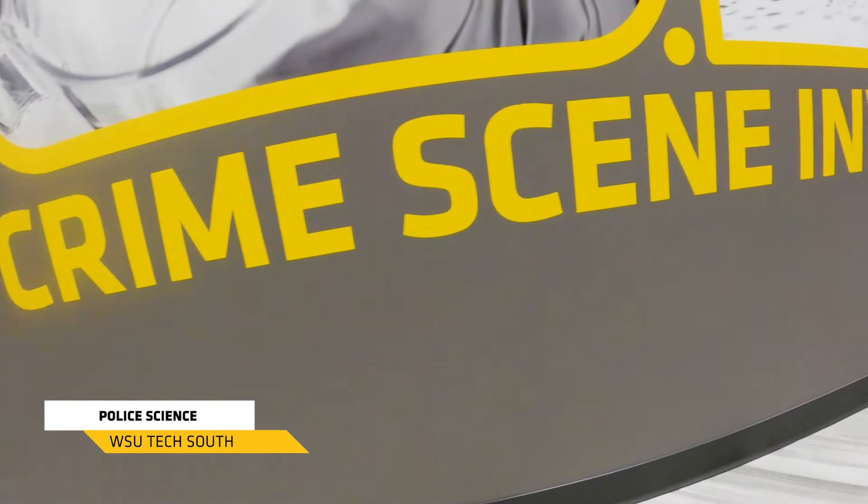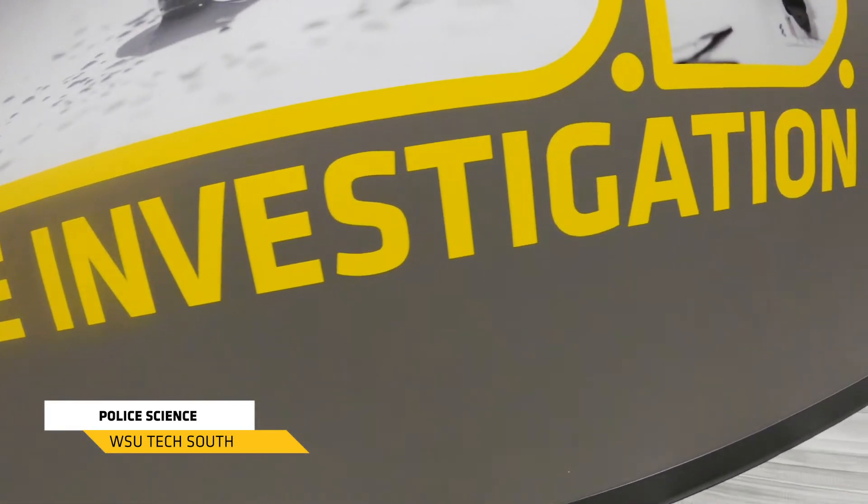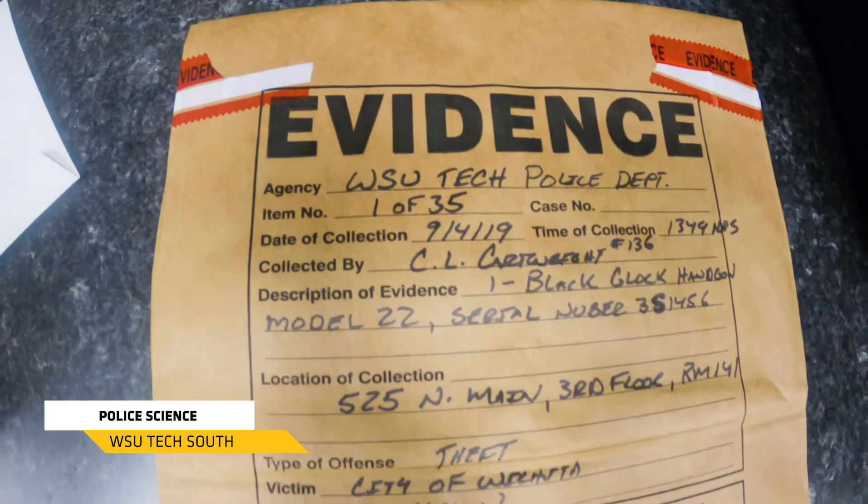This is our police science lab and our CSI lab for our police science program at WSU Tech. We're going to teach students how to lift fingerprints, how to measure crime scenes, how to secure and bag evidence, and how to write reports.